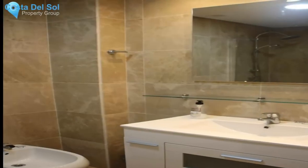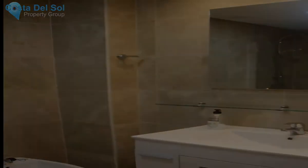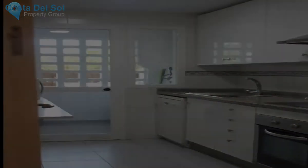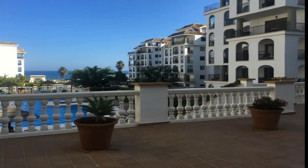Views: sea, mountain, country. Features: covered terrace, lift, fitted wardrobes, near transport, private terrace, ensuite bathroom, double glazing.